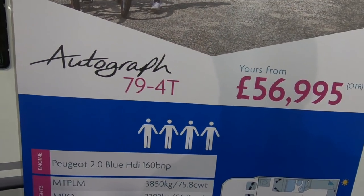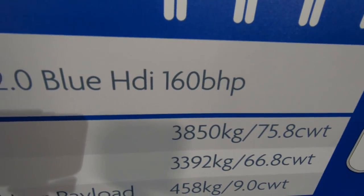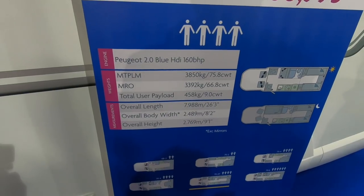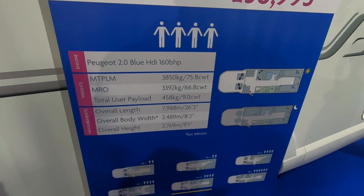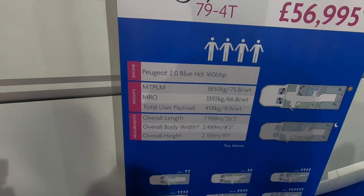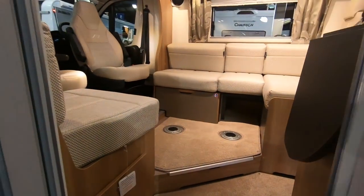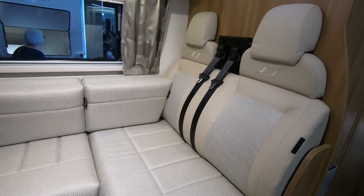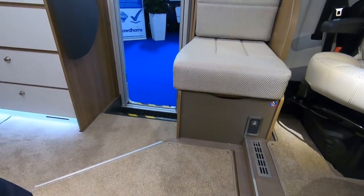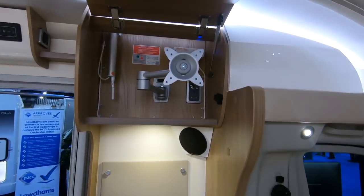So this is a Bailey Autograph 794T, yours from 56,995. This is actually 3,850 kilograms, so it's C1 licence territory like ours. I don't know why they can't make it 4,250 — it makes no difference. It's nearly 8 metres long and nearly 2.5 metres wide and 9 foot 1 tall. Because it's so wide, it's almost like that Motor Trek one — you end up with a huge floor space. The TV's up there on a little bracket.